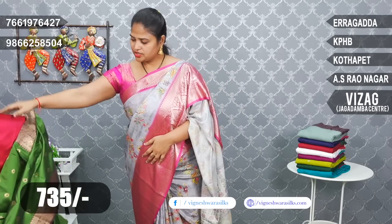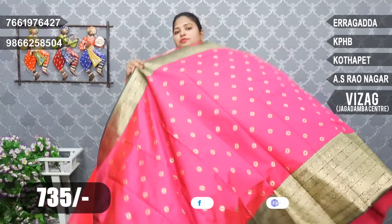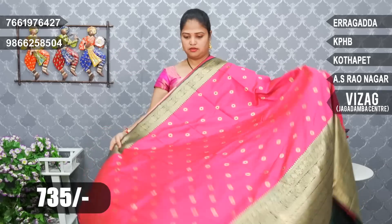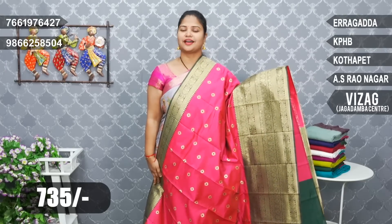Next — pink and green color, 735 rupees only. Pink, chip pink color, green combination. Beautiful Narayanpeta silk sari.